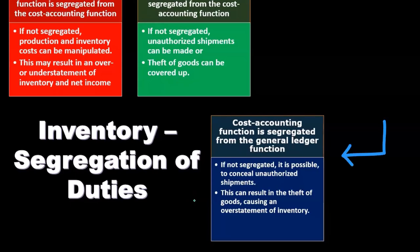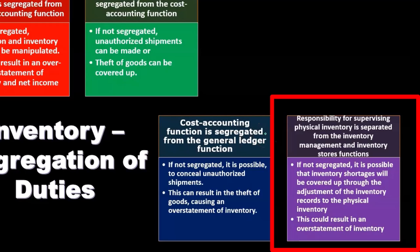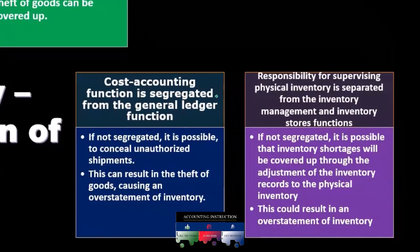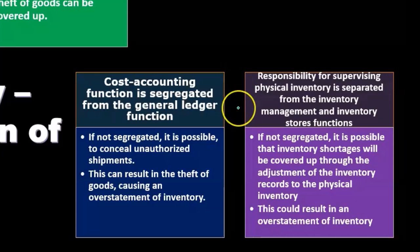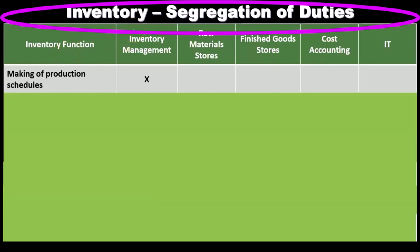The responsibility of supervising physical inventory should be separate from the inventory management and inventory stores functions. If not segregated, inventory shortages could be covered up by adjusting inventory records to match the physical count, resulting in an overstatement of inventory.